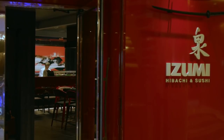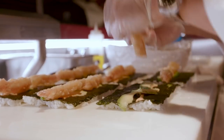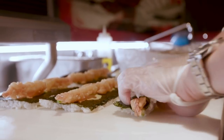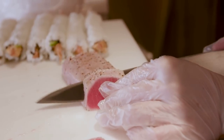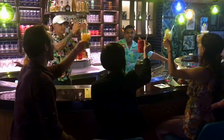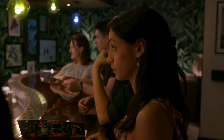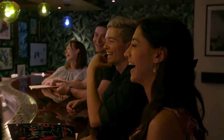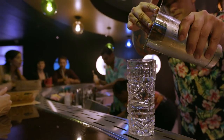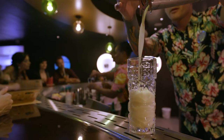Another new addition is Izumi Hibachi & Sushi — made-to-order Asian-inspired dining with authentic flavors, the freshest ingredients, and impeccable presentation. An entirely new bar concept is the Bamboo Room, a laid-back Polynesian watering hole with a throwback vibe and kitschy cool craft cocktails like the Island Old Fashioned and Tiki Tea.